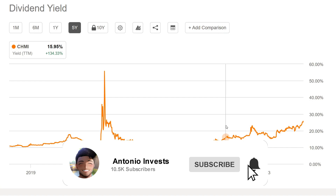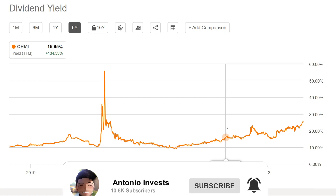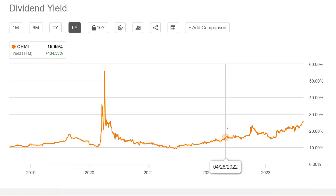Don't forget to subscribe with the notification bell and drop a big thumbs up on the video to help support this channel. Let me know any other companies you want me to cover in the future — I'll be happy to add those to the list, as long as they pay out dividends. Talk to you guys later, take care, stay safe out there. Bye!